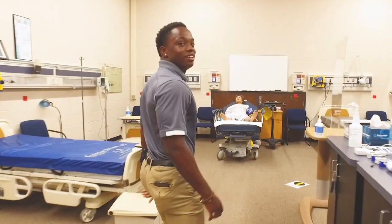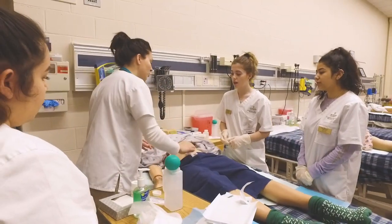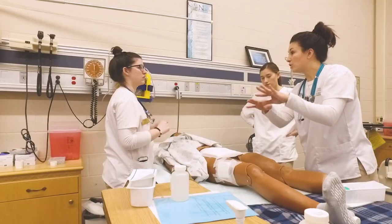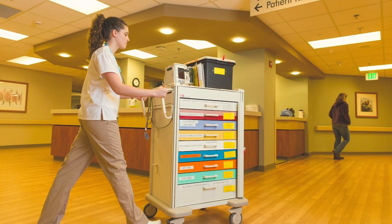Here's my favorite part — the mannequin. It's so real. The mannequin is very interactive and is here to simulate a patient. In addition to the center's hands-on learning, nursing students are required to have clinical experiences at healthcare centers in the area.